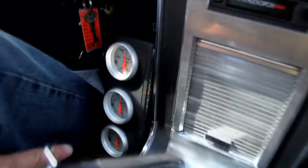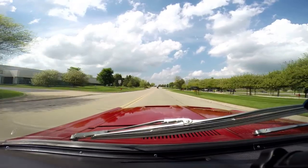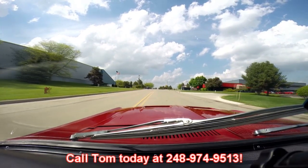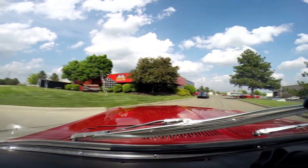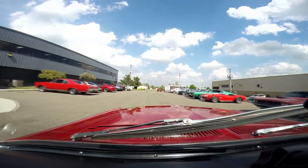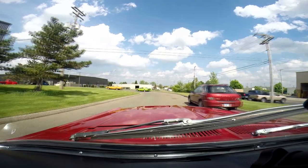We've got extra gauges down here — volts, oil, and water temp. I love the GT wheel. I love the sound of the exhaust. The Hurst shifter's right here. Console looks great. We'll do a little speed run — this baby will get up and go. At Vanguard we can ship this thing anywhere in the world. Just give us a call at 248-974-9513. We're right here in the Motor City — 15100 Keel Street in Plymouth, Michigan. Got a bunch of hot rods outside today: a '69 GTO and a 1970 Hemi Cuda — that's a clone but she is beautiful. Give us a call and let Vanguard Motor Sales put your dream in your driveway.